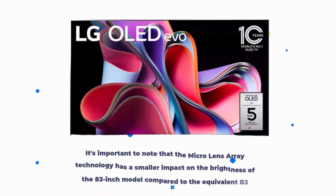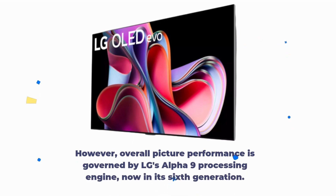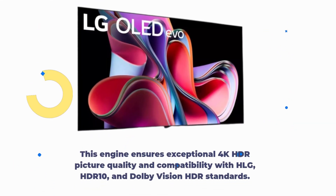It's important to note that the micro-lens array technology has a smaller impact on the brightness of the 83-inch model compared to the equivalent B3 model. However, overall picture performance is governed by LG's Alpha 9 processing engine, now in its sixth generation. This engine ensures exceptional 4K HDR picture quality and compatibility with HLG, HDR10, and Dolby Vision HDR standards.